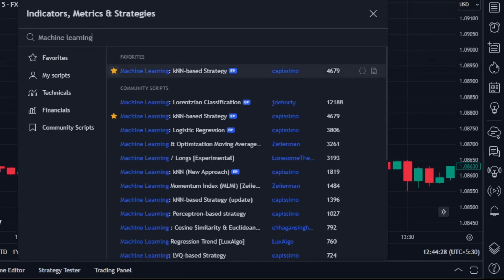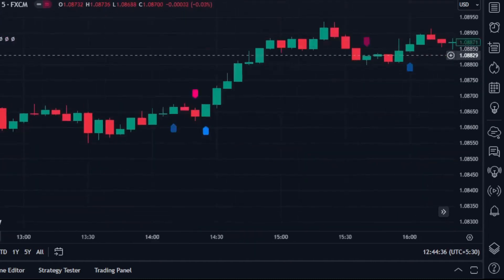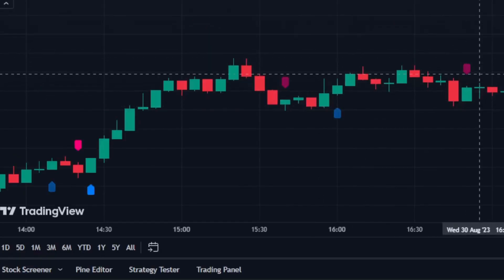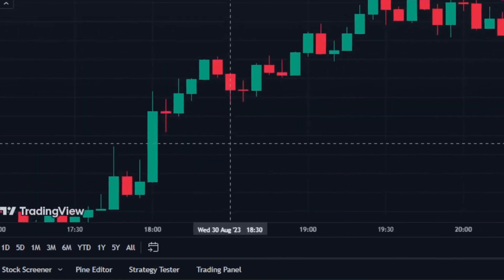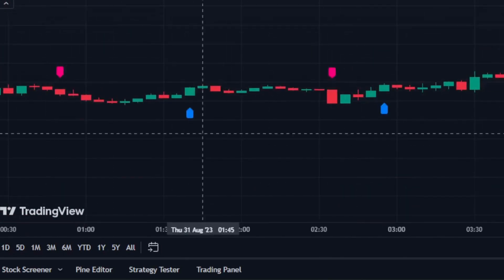The first indicator is the Machine Learning K-Nearest Neighbors based strategy. This indicator analyzes historical market data and predicts future price movements based on patterns. It uses the K-Nearest Neighbors algorithm to classify whether a stock price is likely to go up or down based on historical data, and it provides buy and sell signals based on its analysis.